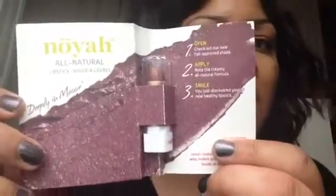I got my October ipsy bag in the mail today and this month's theme is Beauty Candy. The very first thing I want to show you is from Noia and it is an all-natural lipstick in the color Deeply in Mauve, and it's the color I'm wearing right now.